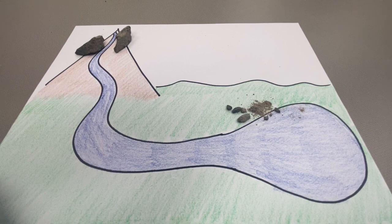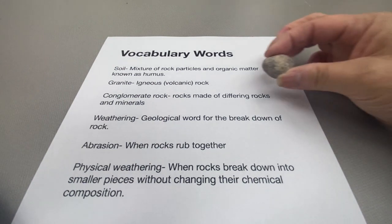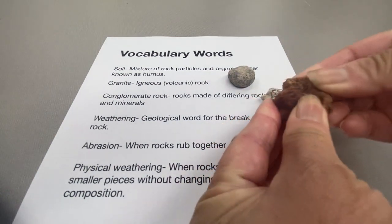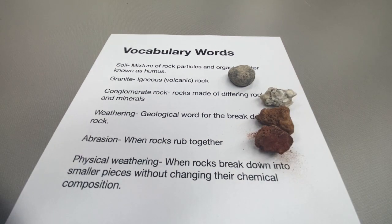Now let's review our vocabulary words for today. Soil: a mixture of rock particles and organic matter known as humus. Granite: an igneous volcanic rock. Conglomerate rock: rocks made of differing rocks and minerals. Weathering: a geological word for the breakdown of rocks. Abrasion: when rocks rub together. Physical weathering: when rocks break down into smaller pieces without changing their chemical composition.